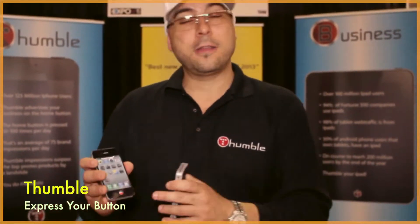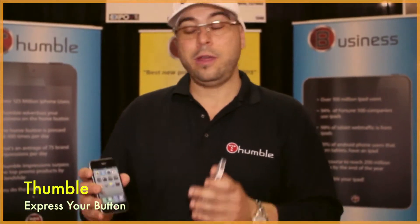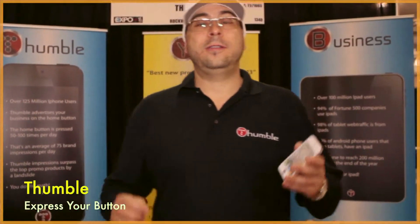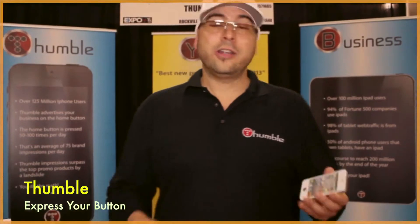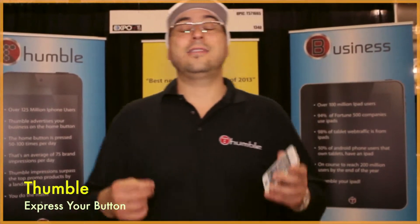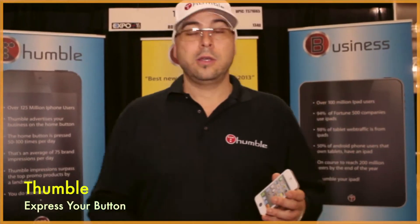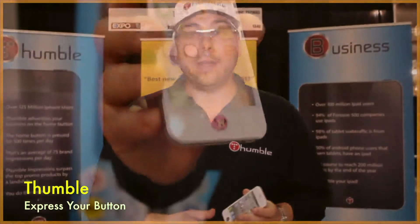They know that these Thumbls can brand their company hundreds of times a day for every Apple device user. Our Thumbl has proved to be the best invention since the cell phone case. You're going to see them in every retail store all over the world. And the best thing about it is that it's a proprietary product — we have the first patent pending for this home button enhancer.